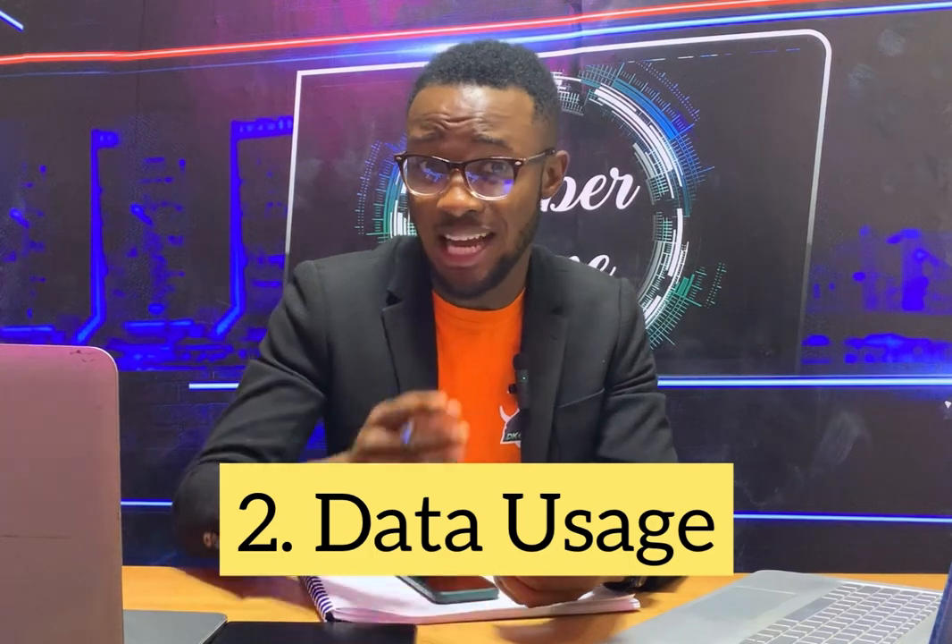Number two is data usage. If you find yourself buying more data than usual — for example you normally use 5GB a day but now you're using 10GB — and it's not because data prices have increased, it may be because your phone is pulling much more data. If you're in the western world or Europe where you pay monthly for Wi-Fi, and your monthly bill suddenly goes high, something is really happening. There may be a spy app or keylogger on your phone using your data to communicate everything on your phone to scammers or people spying on you.